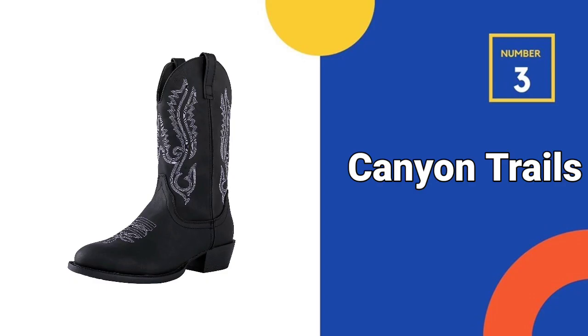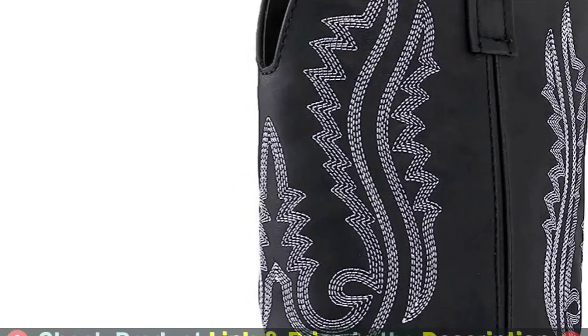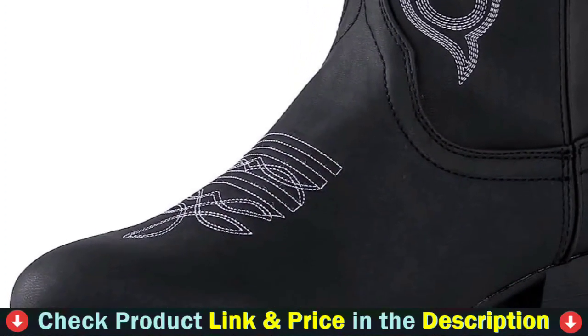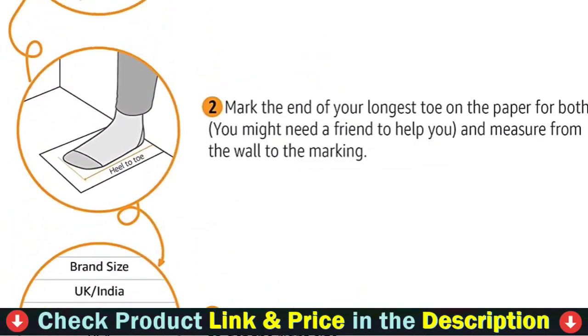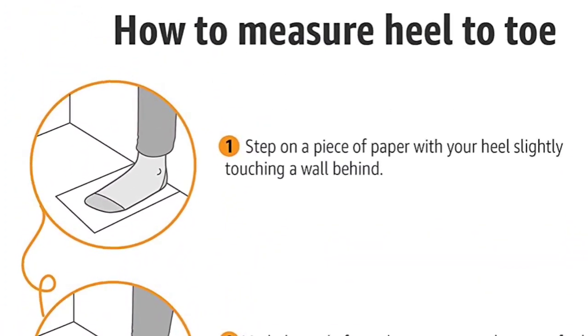Our 3rd pick is Canyon Trails Men's Western Rodeo Cowboy Boots. These men's cowboy boots have a traditional embroidery design. They are 100% authentic, high-quality boots that look excellent with jeans, cargo shorts, and just about everything else you can think of. These unique boots have a long-lasting thick rubber outsole that is forgiving with each stride and step.